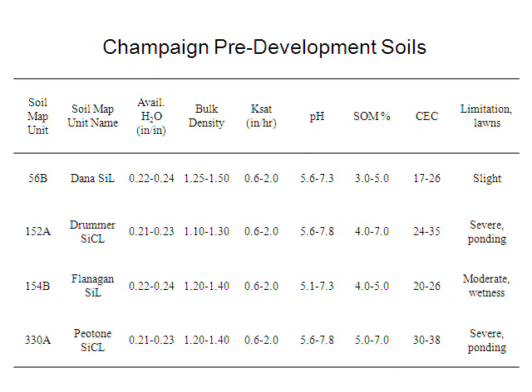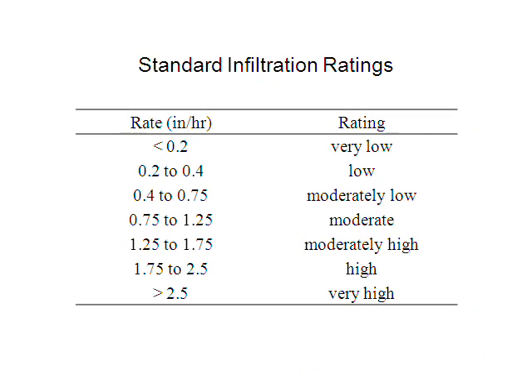Likewise in Champaign, there are limitations — ponding is a problem because it's a wet soil. Looking at very high organic matter contents around 3–5%, which is much higher than most of the world, and high pH. KSAT is in the same range around 0.2 to 0.62, and bulk density is a little higher at 1.2 to 1.5. The NRCS standard infiltration rates run all the way from low to high, but the low end is what we're trying to avoid — we'd rather have fairly high infiltration rates so water goes into the soil rather than running off into the sewer.